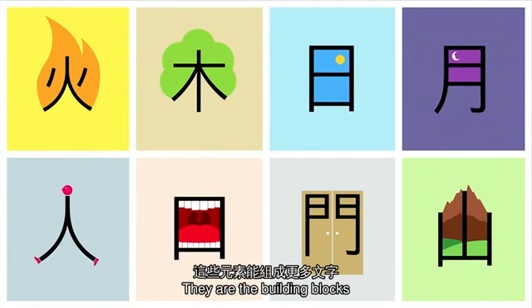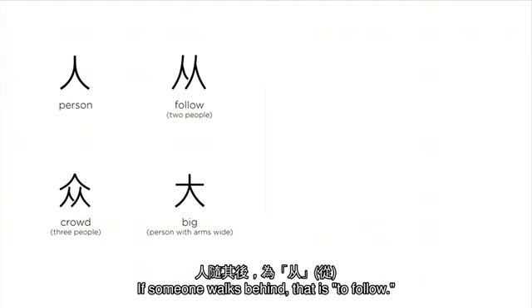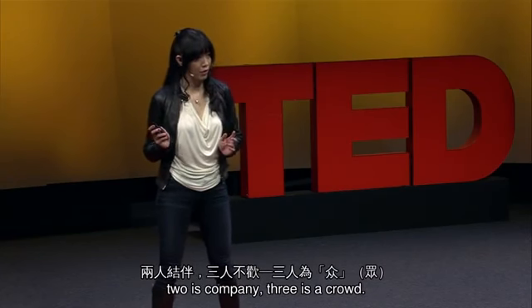A person — if someone walks behind, then it means to follow. As the old saying goes, two is company, three is a crowd.